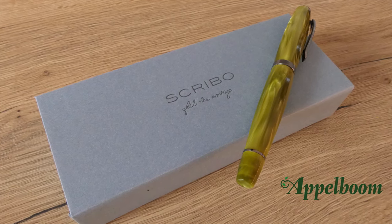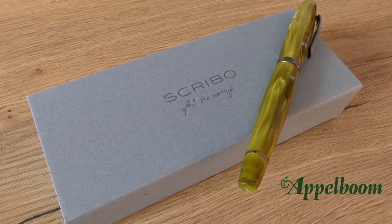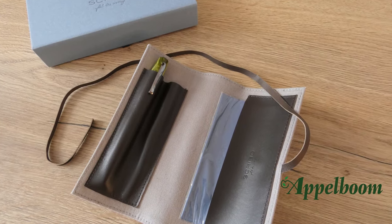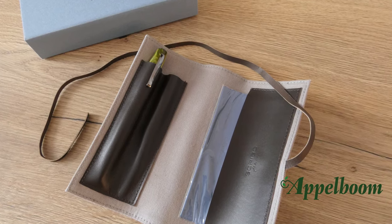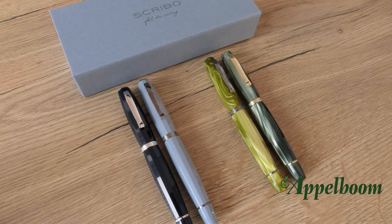The Scribo Feel pen comes in an eye-catching baby blue cardboard box. On the front of the box you can find Scribo's logo and their slogan 'Feel the Writing' printed in black. If you open the box, you can find a canvas pen wrap which can hold two pens, and a polishing cloth. The Feel pen is safely stored inside the pen wrap.